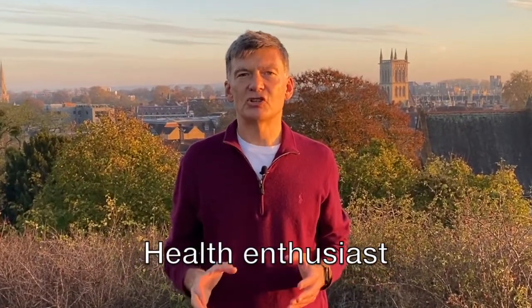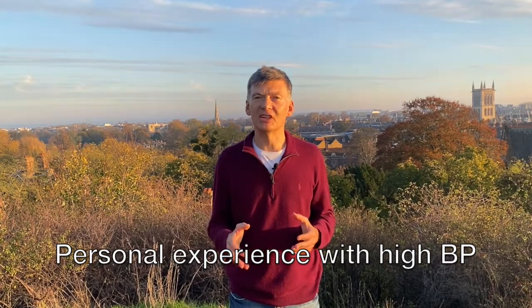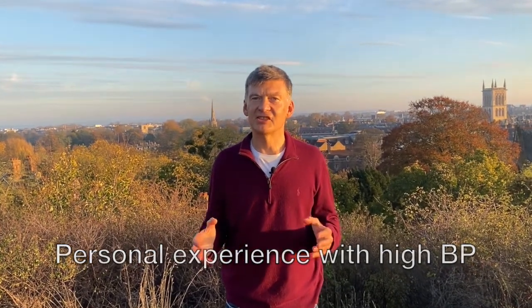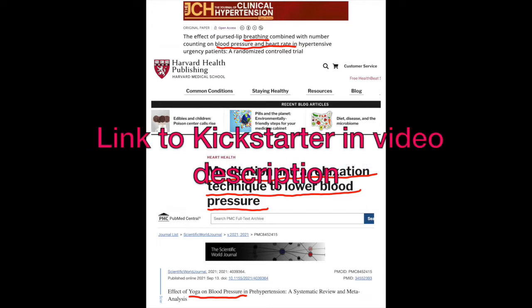I'm Dmitry, a computer science PhD and a passionate health enthusiast. I developed high blood pressure as a result of work-related stress and, over years, developed a program of scientifically proven health exercises — slow breathing, meditation, and yoga — which help us to relax and lower blood pressure.